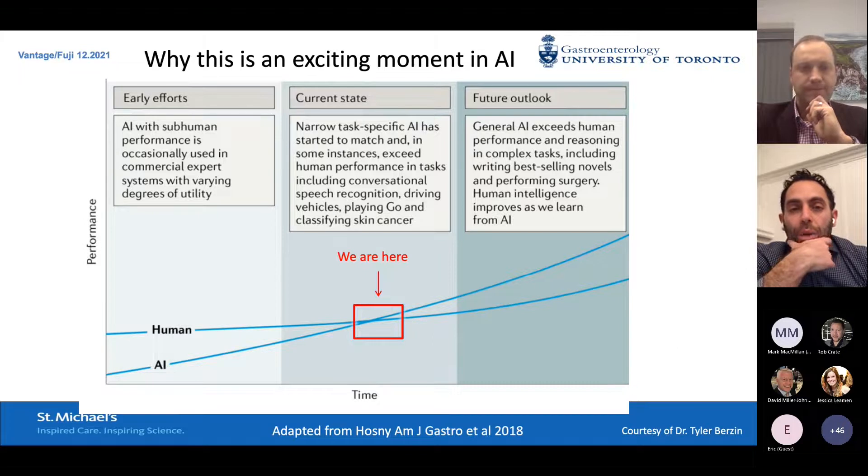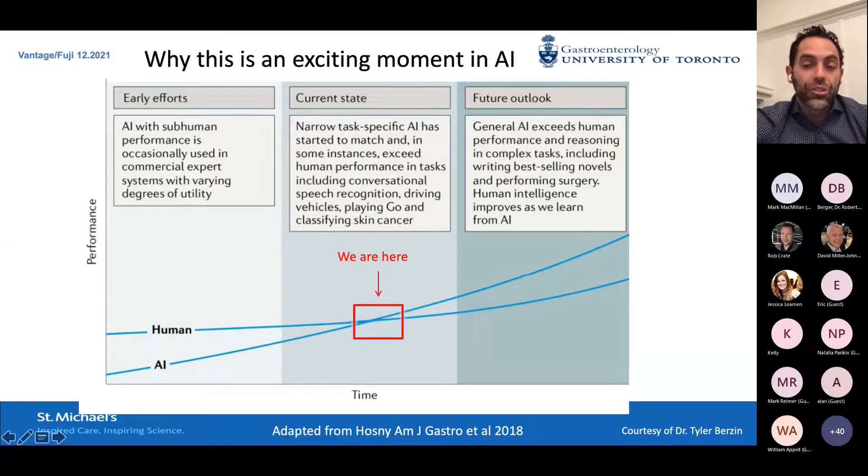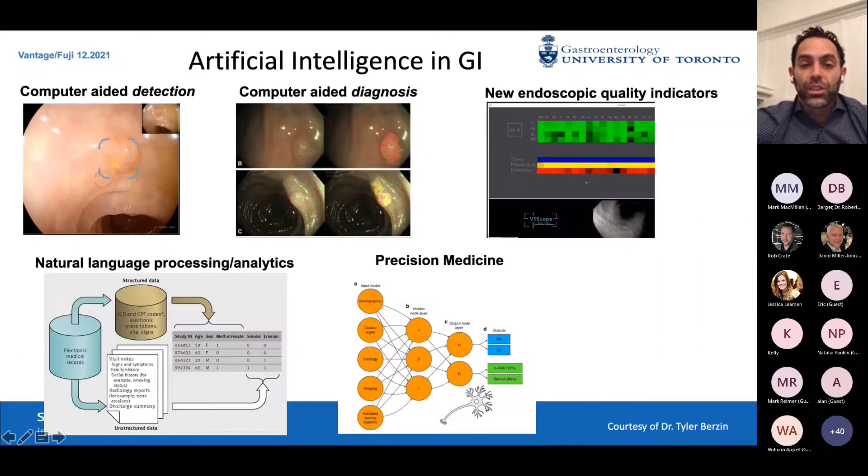Why are we at an exciting juncture in AI? It seems like AI is starting to perform as well as humans in very task-specific things, and we'll talk about a few of those in endoscopy. Based on this trajectory, soon enough AI will be doing better than novice endoscopists, and certainly better than expert endoscopists.